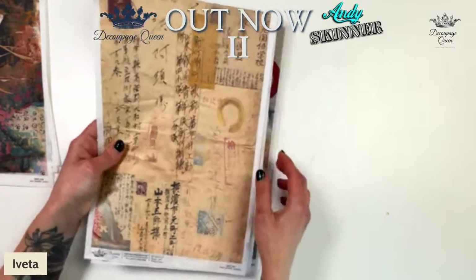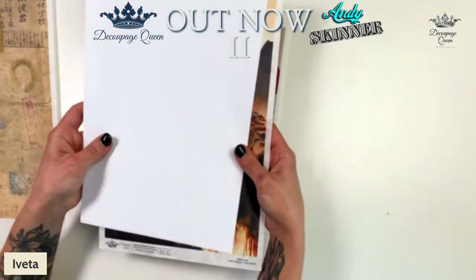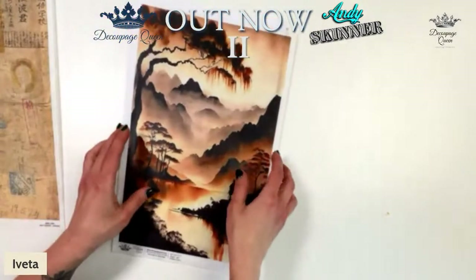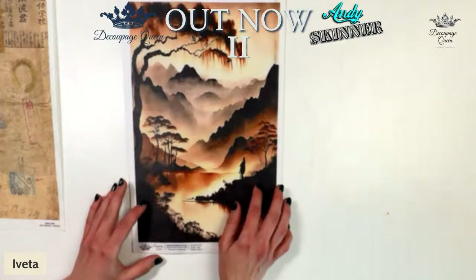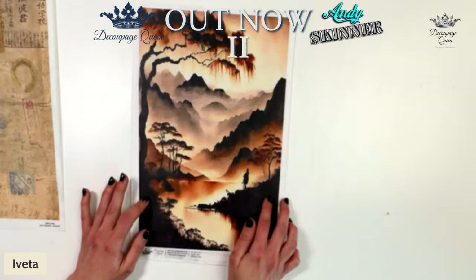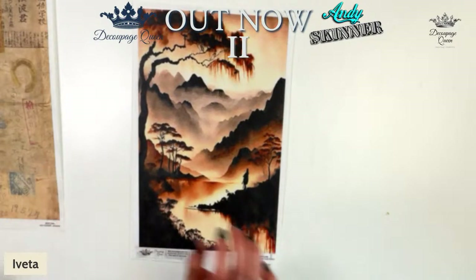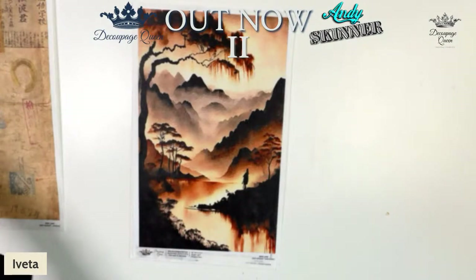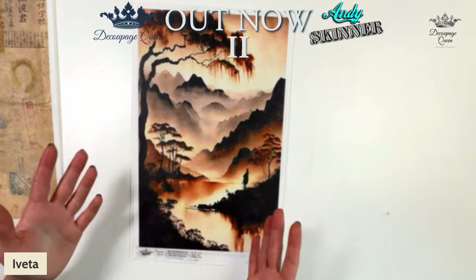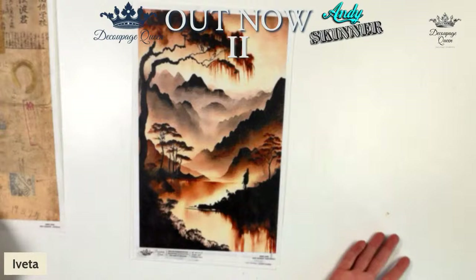You guys get ready, because I absolutely love this next one. Oh, the white one's beautiful! My favorite. So this one is called Sumi Sunset — if I've pronounced that correctly. I just want to frame it — that's it.